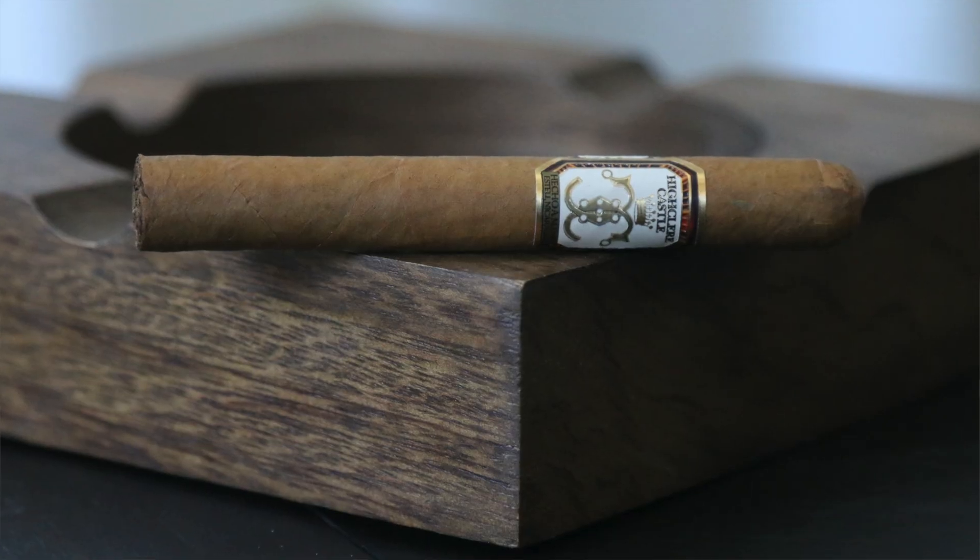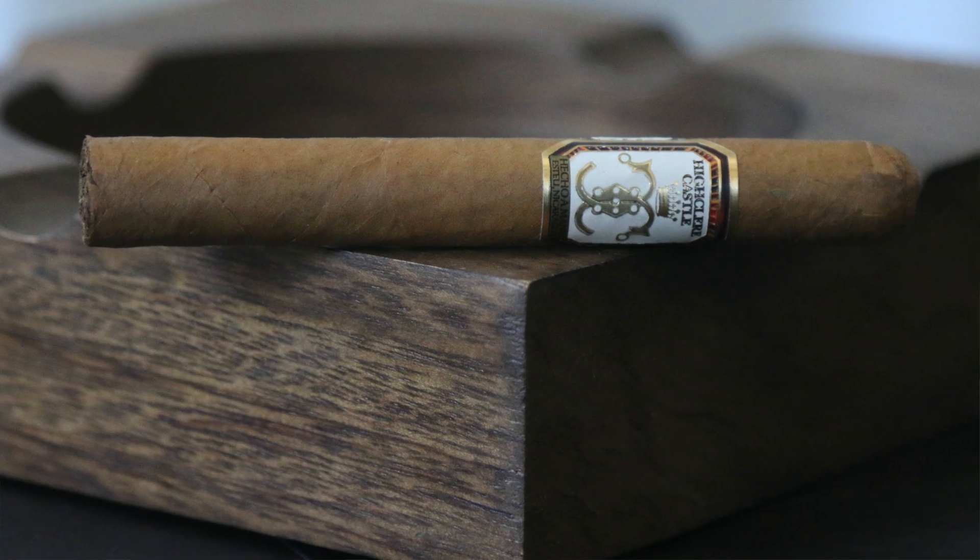Number one this week is the Highclere Castle Edwardian. This is the first offering from the Highclere Castle lineup, blended by Nick Melillo of Foundation Cigars in a collaboration with the Highclere Castle team. They also have a beautiful gin that accompanies this cigar just beautifully. If you stay tuned for Tuesday, I will be releasing a nice little pairing video — so make sure you tune in to my channel this coming Tuesday for that.